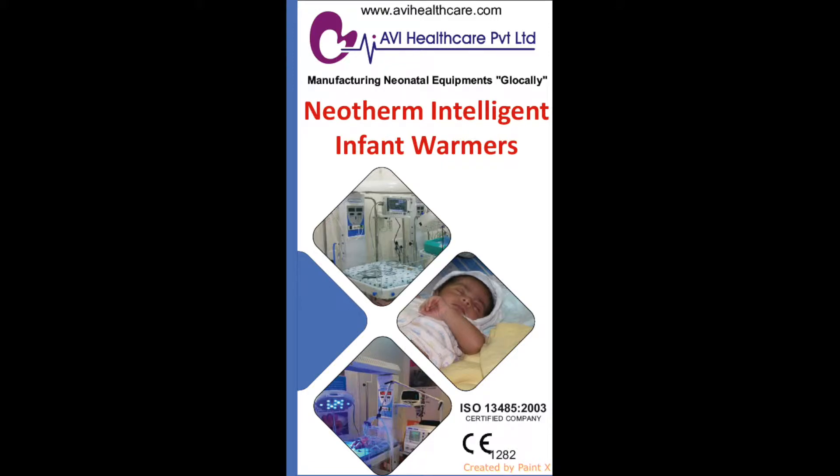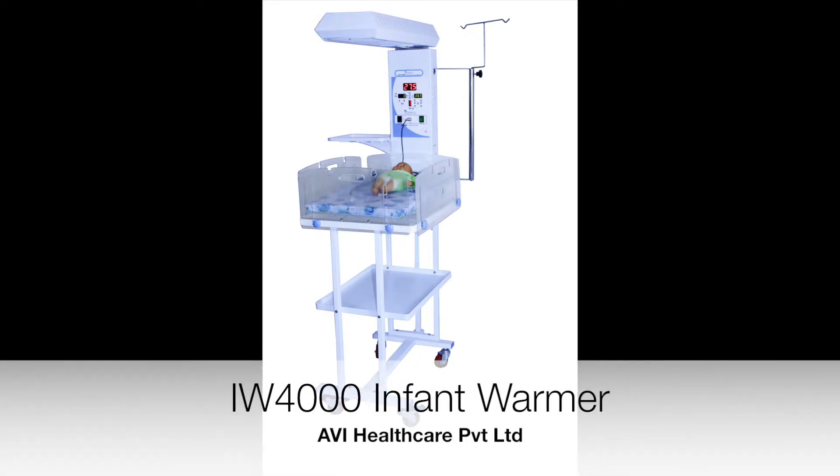At AVI Healthcare, we take pleasure to present our CE-certified Neotherm Infant Warmer range as a result of our constant endeavour and concern to deliver with optimal care and minimal caregiver efforts. In this video, we will be talking about the Neotherm Intelligent Infant Warmer IW-4000 series.